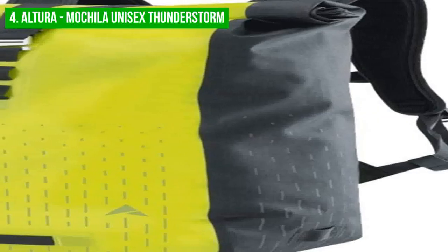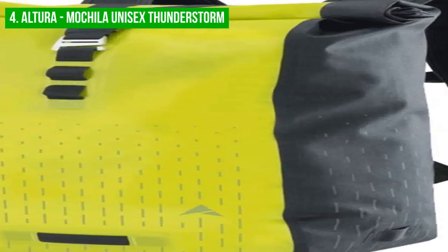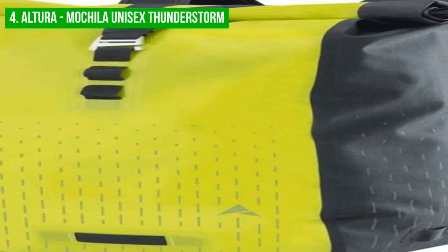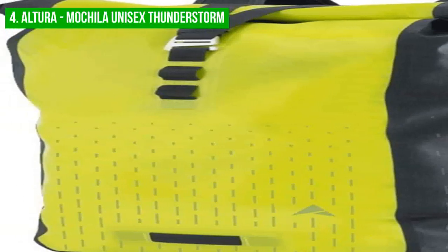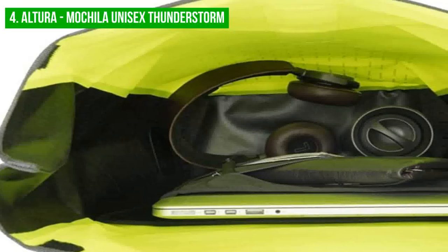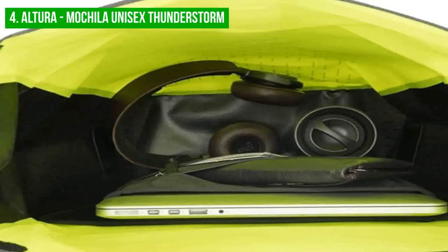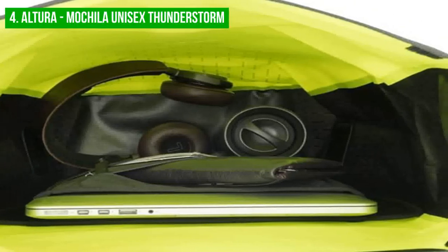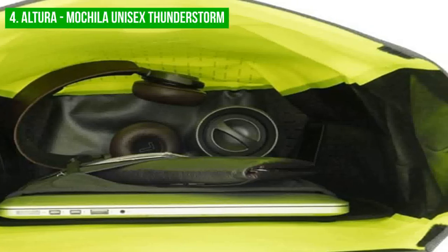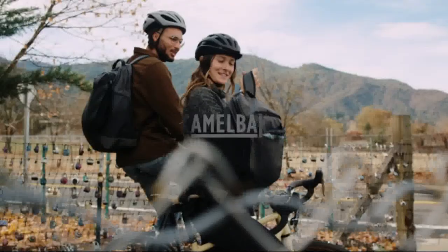Nevertheless, the backpack is designed to be comfortable both on and off the bike, and even with its large capacity, it doesn't feel overly bulky while riding. In conclusion, the Altura Roll Top Closure Backpack is a great choice for commuters who require a waterproof, durable, and highly visible backpack with a large capacity. Despite some limitations in organization, it is a comfortable and practical solution for transporting your belongings.